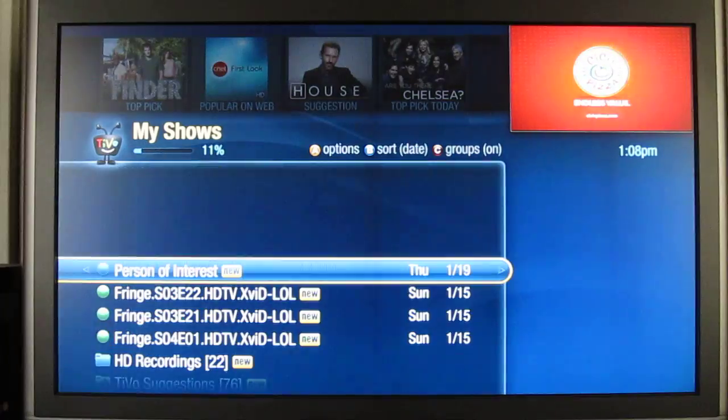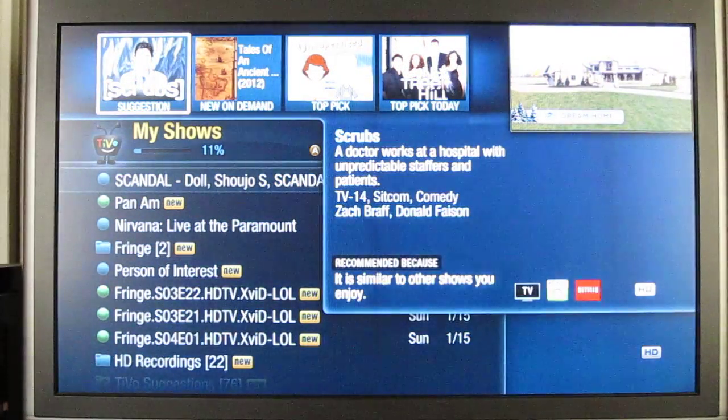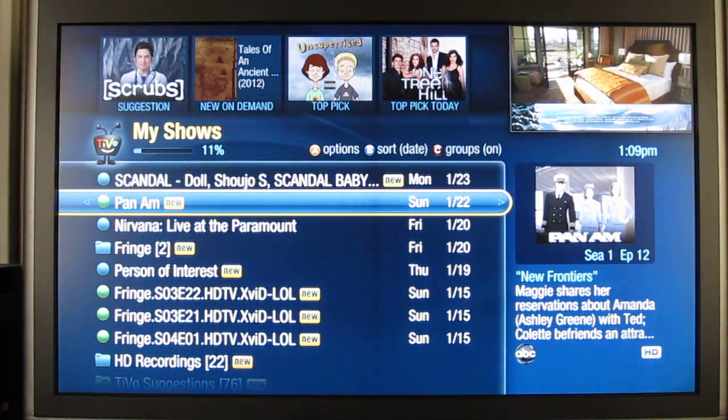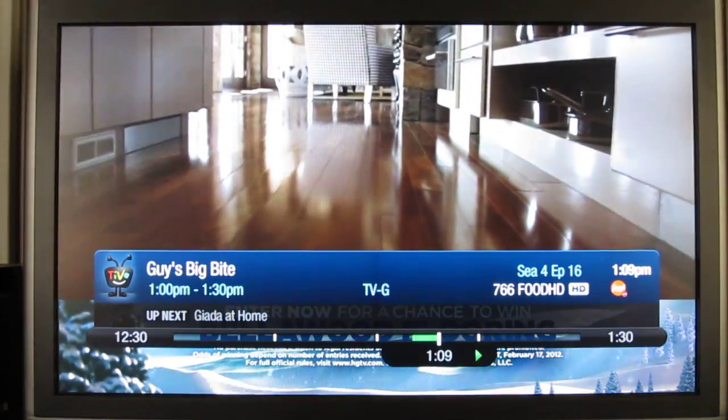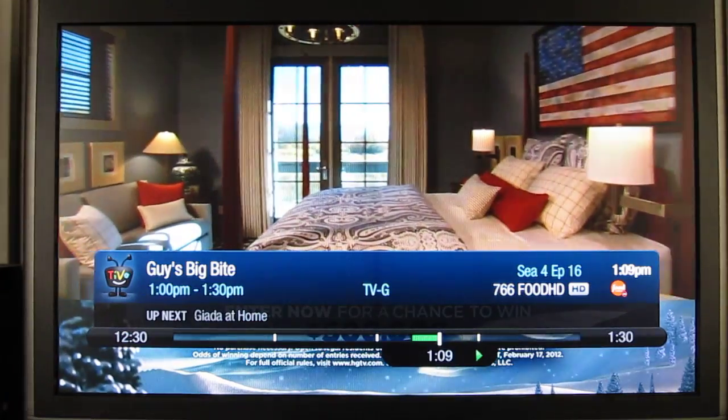Let's go to the live guide — a lot of the new changes are to the guide. There's live TV here, and you can see on the bottom there's a new info bar that's in HD.